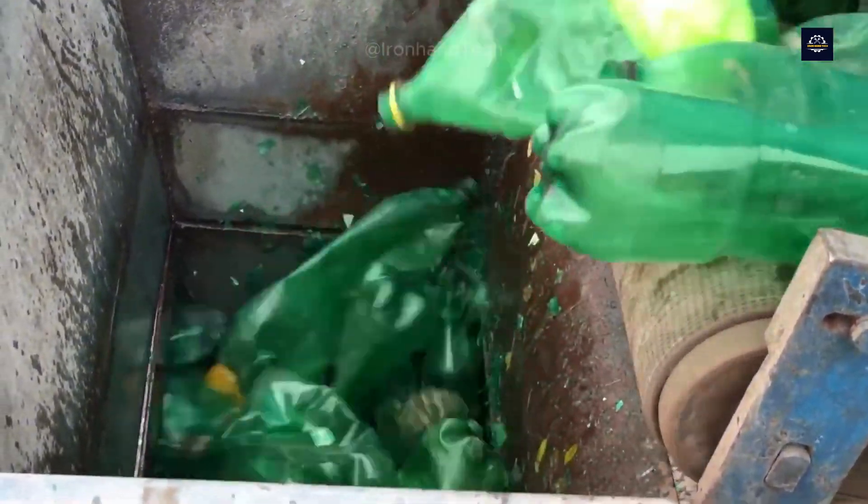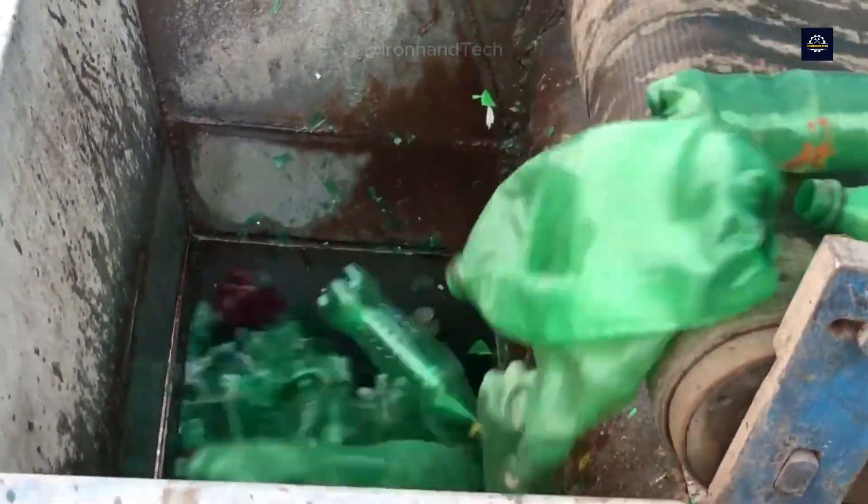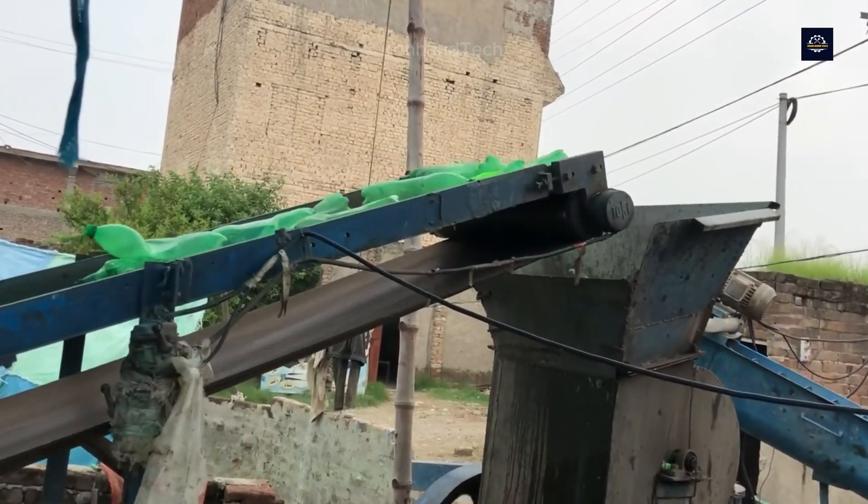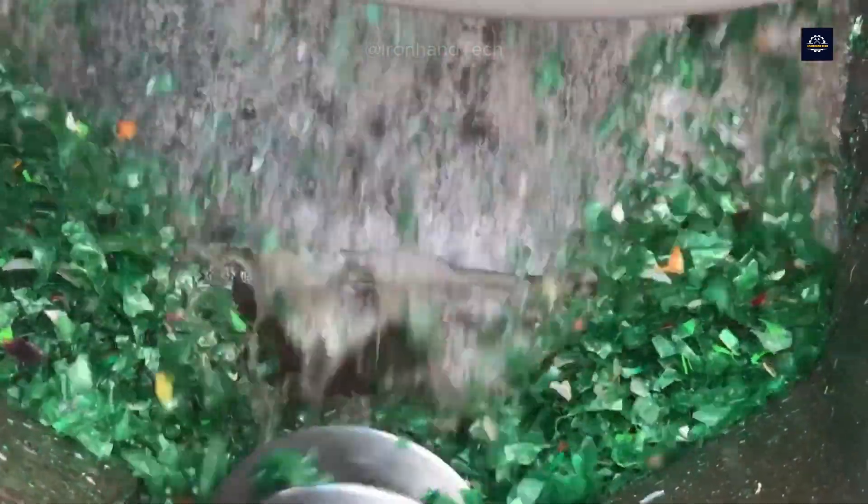The blades inside the shredder crush the bottles into small transparent flakes. The shredded plastic flakes are often mixed with impurities, such as bits of labels, bottle caps, or other contaminants.